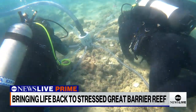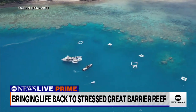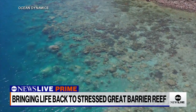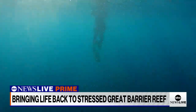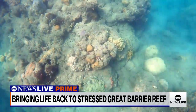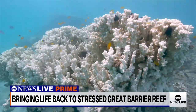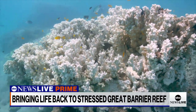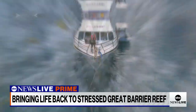ABC's Britt Clenet reports. It might look like paradise from above, but beneath the turquoise waves of the coral sea, picturesque views turn to the barren expanse of a struggling ecosystem. This is the reality of one of our world's greatest treasures, the Great Barrier Reef.